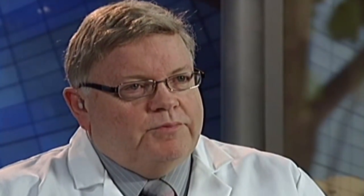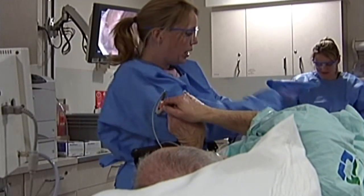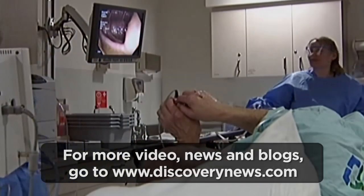If you see something on a virtual colonoscopy, then you have to make an appointment for a regular colonoscopy as well. The American Cancer Society accepts CT colonoscopies as a recommended way to screen for colon cancer. For Discovery News, I'm Jorge Rivas.